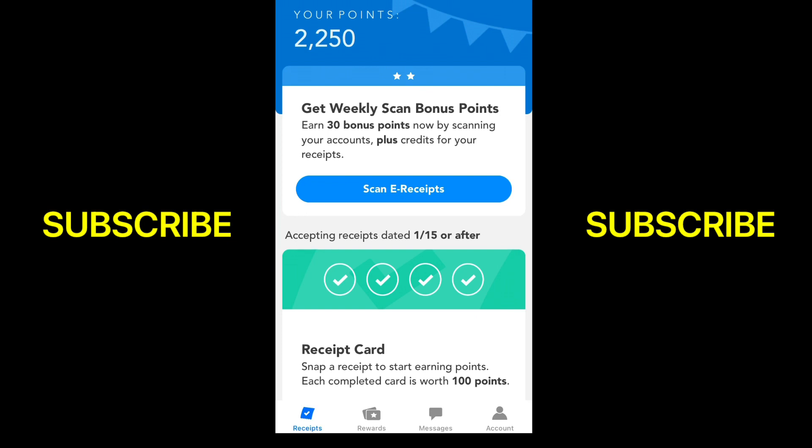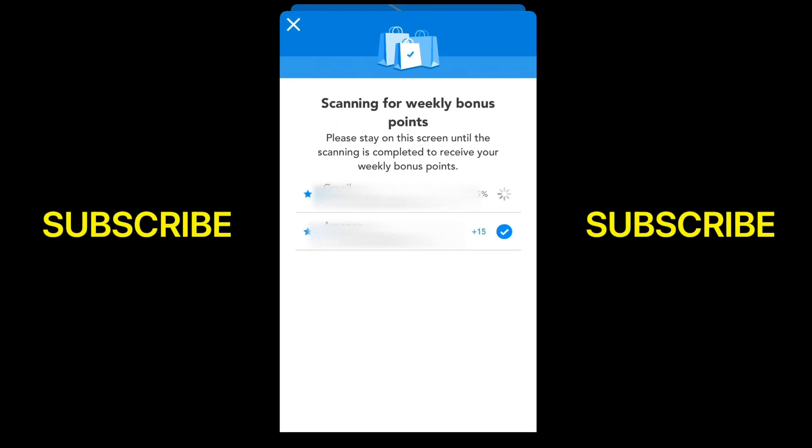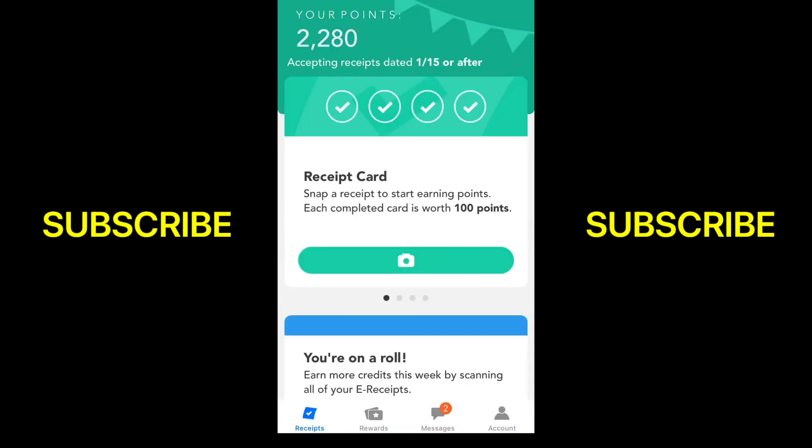It's very easy to use and you get paid instantly. When you cash out I'll show you all that. The first thing I do is go to Scan E-Receipts — you want to do this about once a week to check your email for any purchase receipts. It gives you 30 points for doing that. You just click on it and let it scan your email, and there you can see my points went up 30 points — I now have 2,280 points.